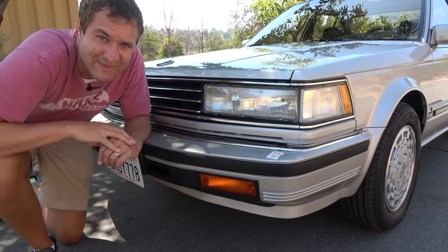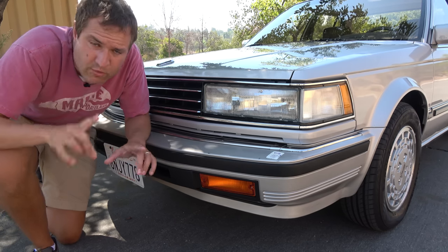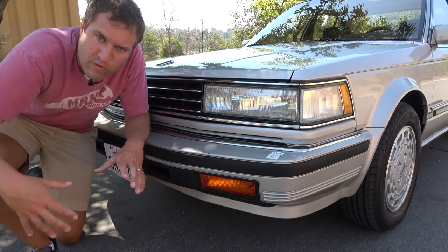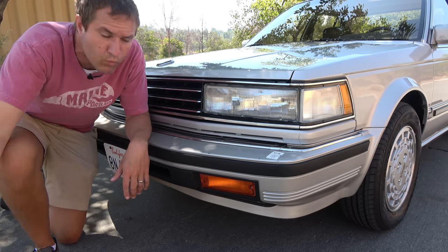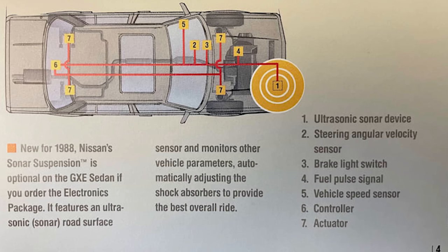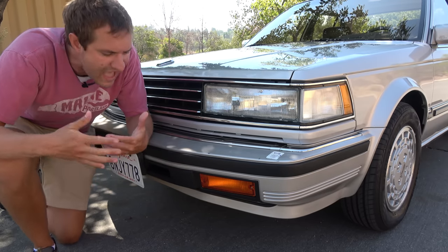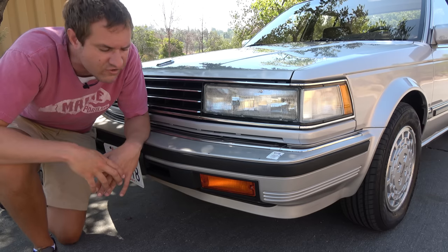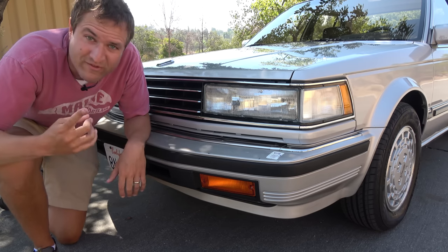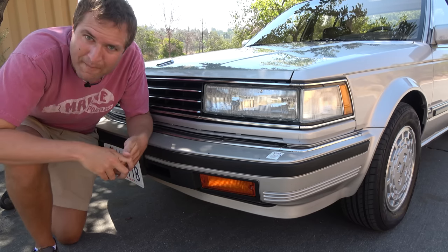Beginning with the 1988 model year, Nissan offered an option where a sonar system would scan the ground ahead and if it detected a pothole or rough road, it would adjust the suspension to make the ride more comfortable — the first system like this. This car doesn't have it because it's an 86 model and that came out in 88. Frankly, it was a very expensive option and very few people got it, and if they still have it, it probably isn't working. But this really was a very high-tech car.